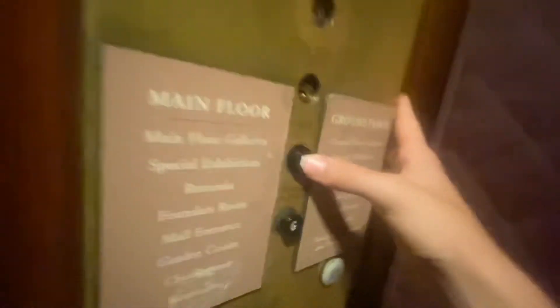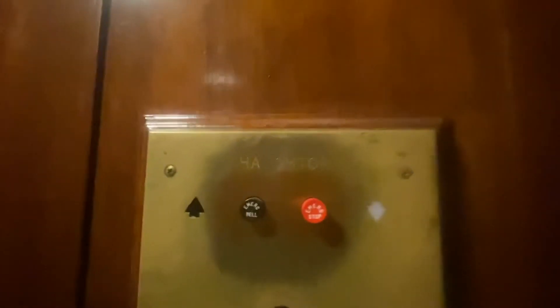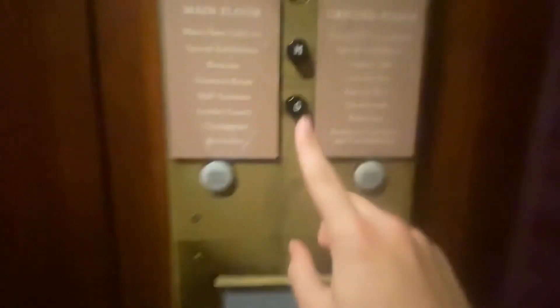Look at these buttons. Sorry for my judgment. Beautiful elevator. Haughton. This is my first — well, I've been on Haughton's before, but this is amazing. Black Button Haughton at the art museum.